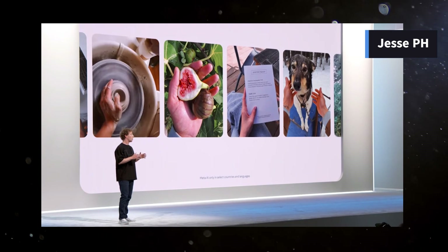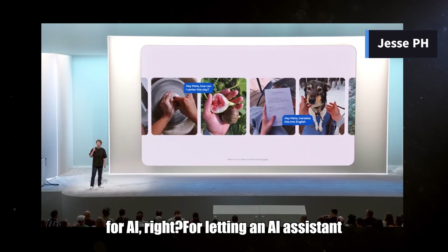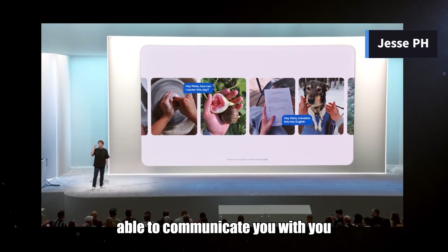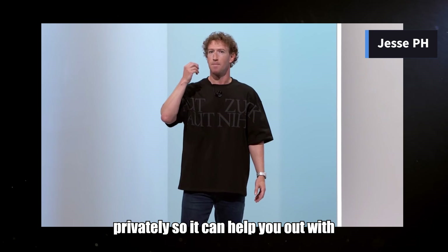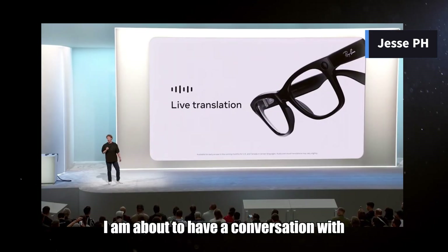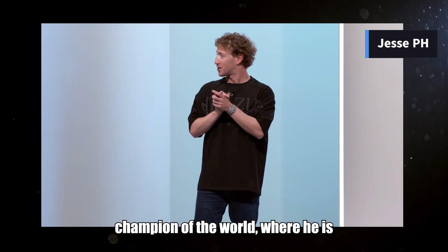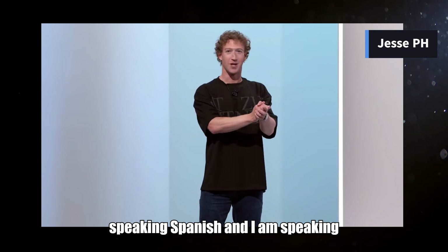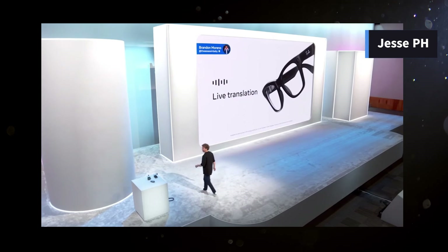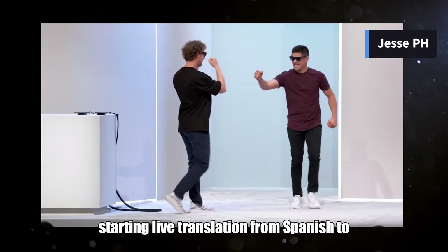Glasses are kind of the perfect form factor for AI — for letting an AI assistant see what you see, hear what you hear, and be able to communicate with you privately so it can help you out with whatever you're doing throughout the day. I am about to have a conversation with Brandon Moreno, former UFC flyweight champion of the world, where he is speaking Spanish and I am speaking English. Starting live translation from Spanish to English.